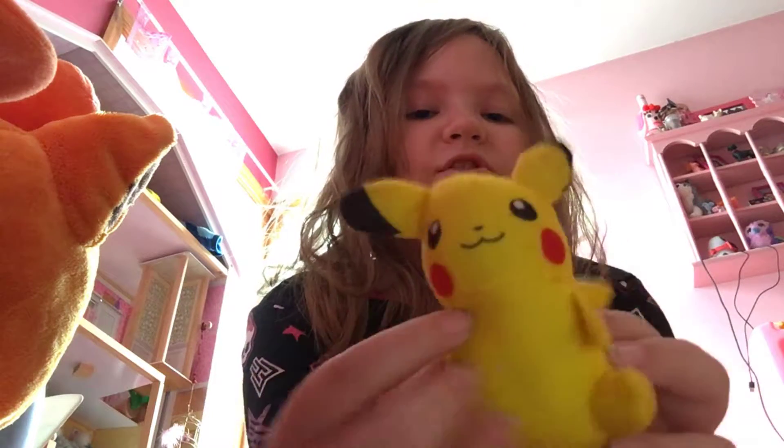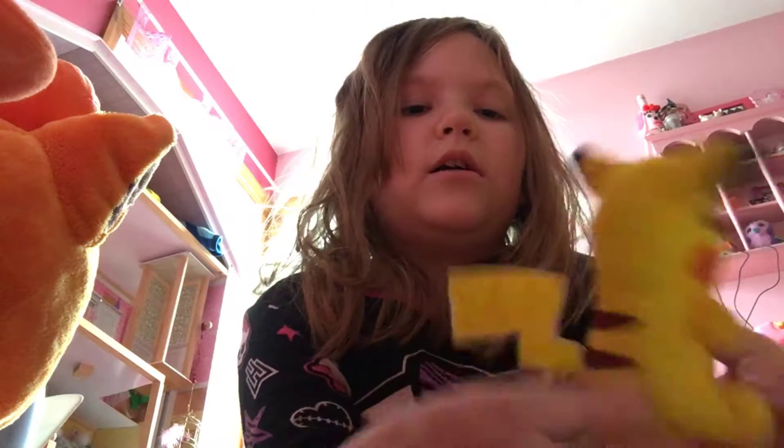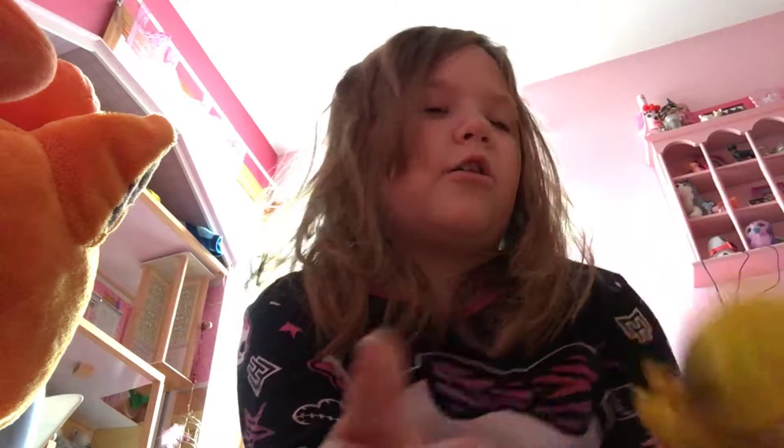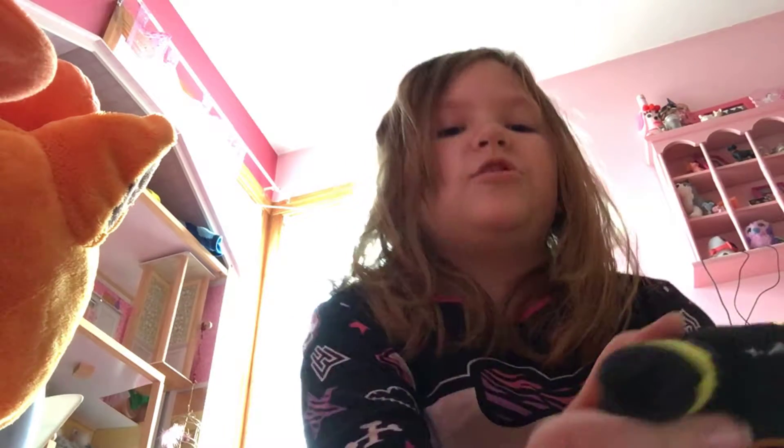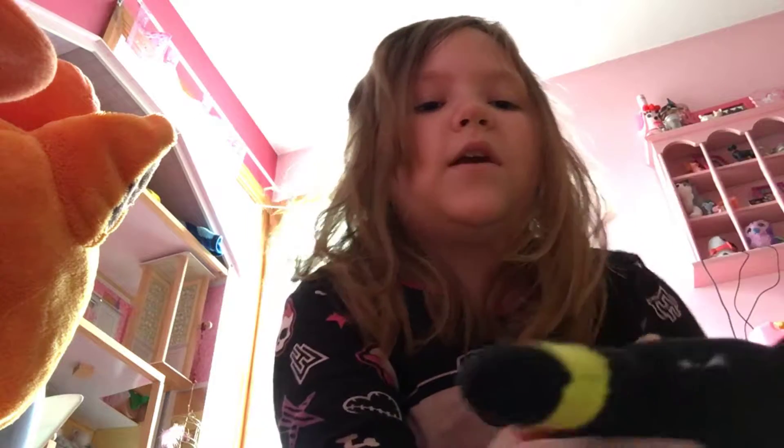I got this Pikachu at a yard sale or a garage sale — it's a little teeny tiny Pikachu. It actually came with a little game but I lost all the pieces. And this one is not a Pikachu, it's an Umbreon. I don't remember where I got this but it was actually a keychain and I cut off the little clip.